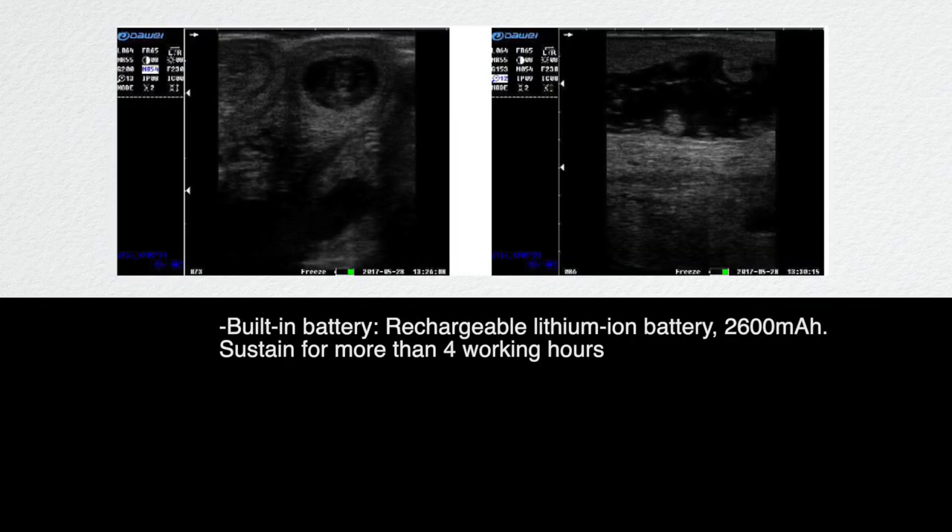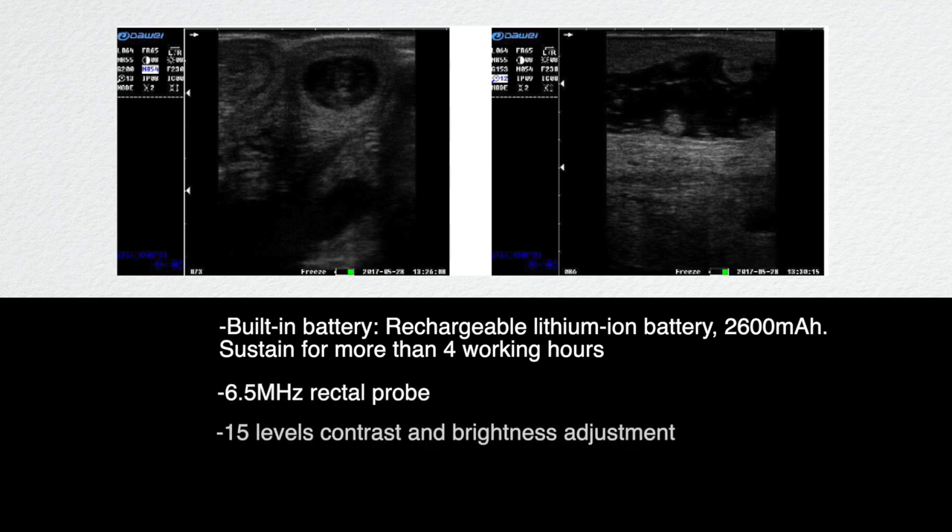Technical specifications: built-in rechargeable lithium-ion battery at 2600 milliamp hours, sustained for more than four working hours. Features a 6.5 megahertz rectal probe, 15 levels of contrast and brightness adjustment, gray map 256, and a 5.6 inch LED display.